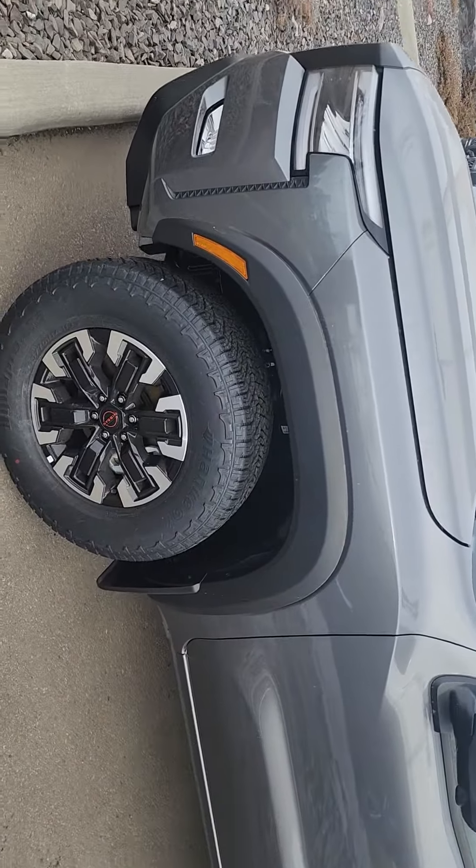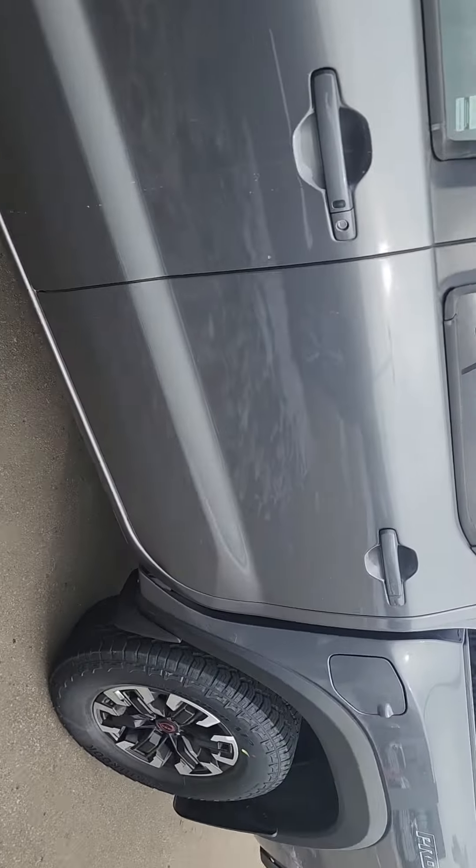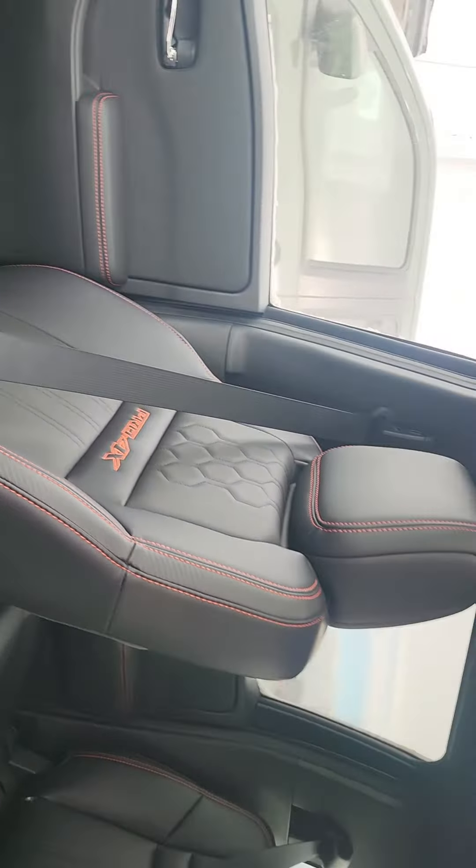This thing can tow over 6,500 pounds. It is a little bit more lifted than the regular one. Let me show you the interior here — keyless entry. Absolutely gorgeous interior with leather stitched red seats.